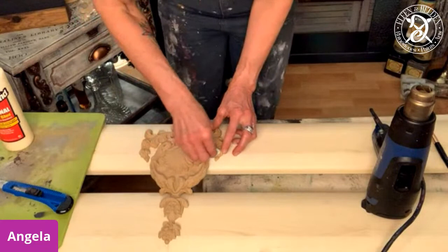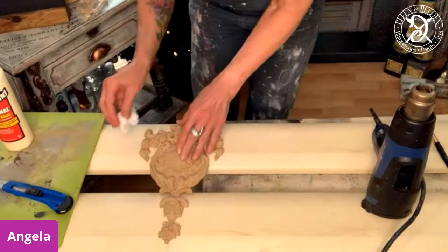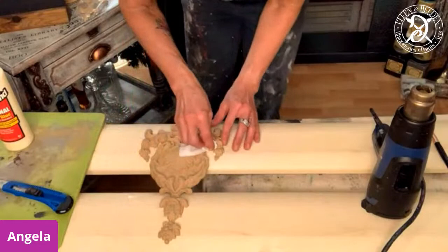Okay, then we do some stenciling. This is going to be raised stenciling. I'm going to use the posh pigments and the patinas at the end when this is going to be painted, but that's for next time. The raised stenciling - it's gonna dry.